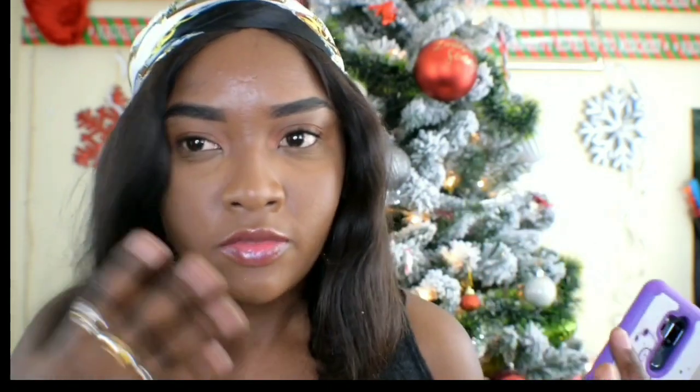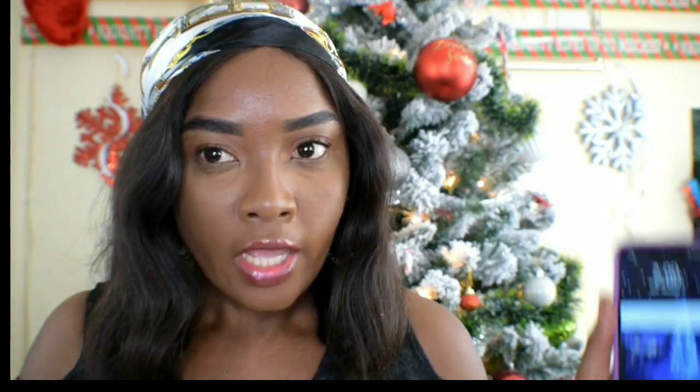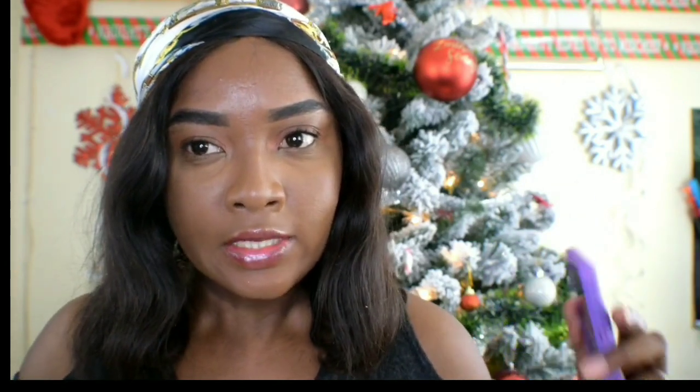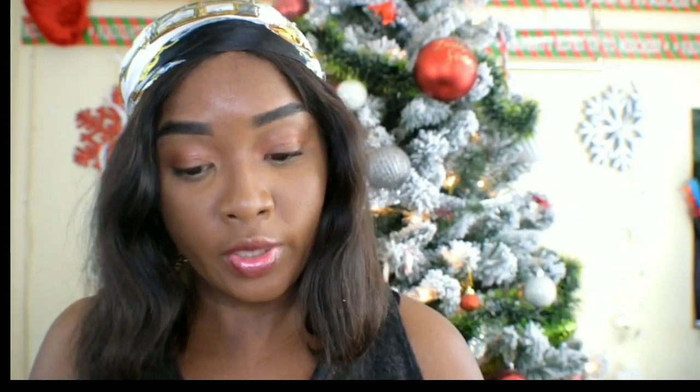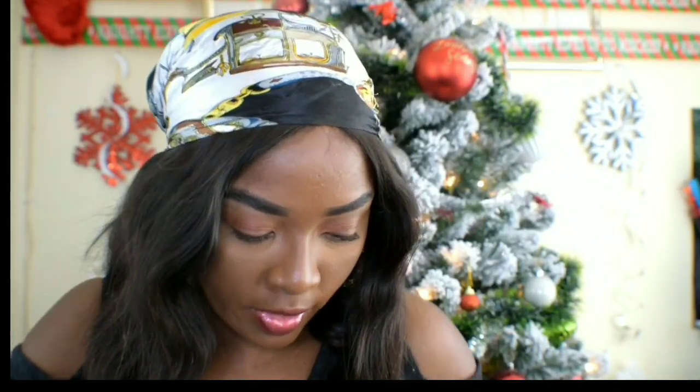I'm just going to open this and show you guys what's inside. I just got it in the mail, so I went and put on a little bit of makeup — some foundation, lip balm, and just to my eyebrows — because I didn't want to peek and ruin the surprise. We're all going to find out at the same time what's in this box. I'm a little impatient so I'm just going to open it.